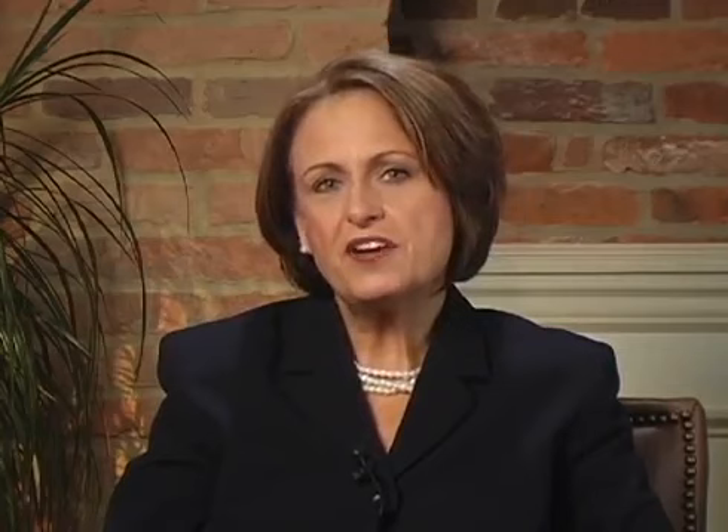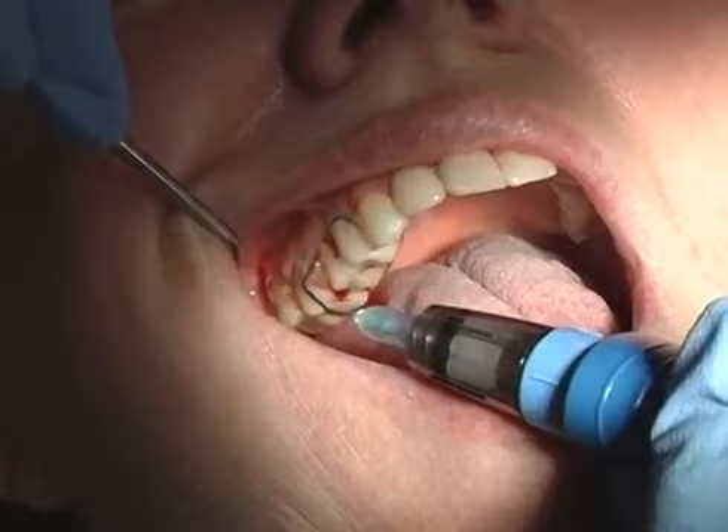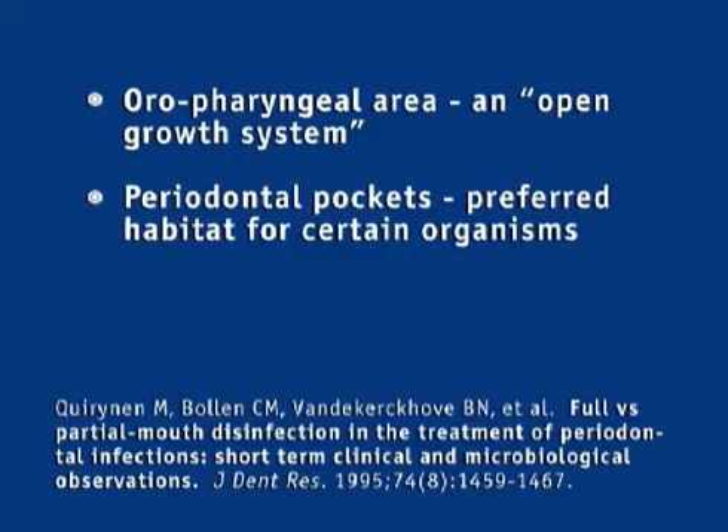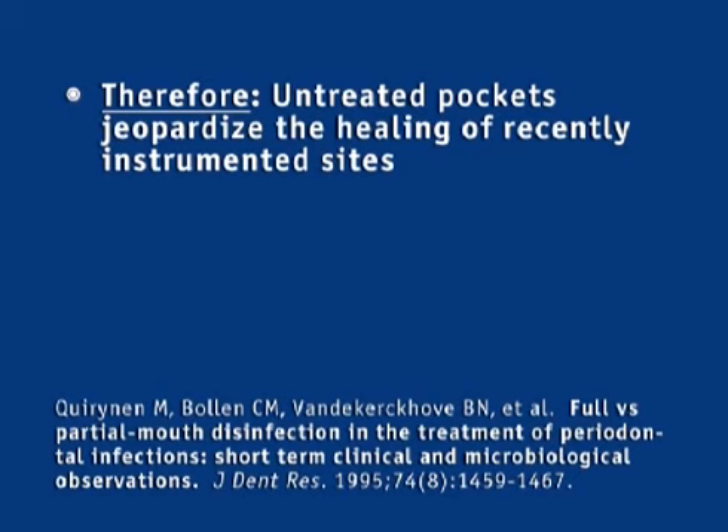With new evidence-based research, you almost have to do full-mouth scaling and root planing to get the results you want, and Orakix has allowed us to put that research into effect. Dr. Bloom is referring to a one-stage approach to scaling and root planing, which was born out of research published in 1995 by Dr. Corinen and his colleagues. The premise behind Corinen's full-mouth or one-stage approach is that the oral-pharyngeal area is an open growth system, periodontal pockets are the preferred habitat for certain organisms, and there is proof that periodontal pathogens translocate — so untreated pockets jeopardize the healing of recently instrumented sites. The conclusion is that if full-mouth instrumentation were performed at one stage, clinical outcomes could be significantly enhanced.